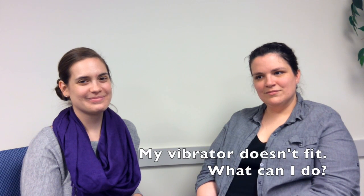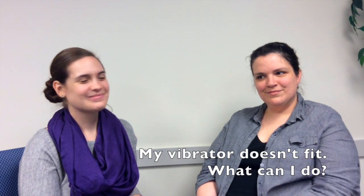My vibrator doesn't fit — what can I do? Get another one, but where are we putting it? Let's pause for a second: is it causing pain? Is this the first vibrator they've ever used? Are we using lube? One vibrator does not fit all — not even remotely. I'd want to make sure this person was using something appropriately sized for them, but we also don't know where they're putting it.